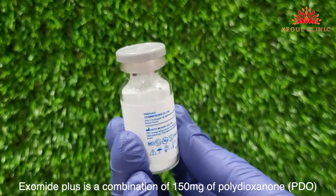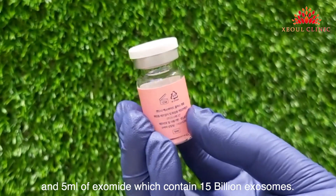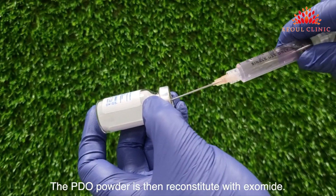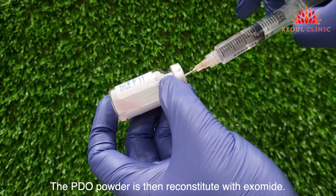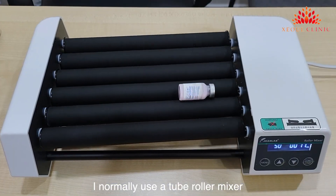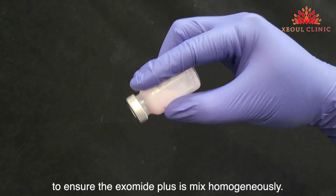Exomite Plus is a combination of 150 milligrams of PDO and 5 ml of Exomite, containing 15 billion exosomes. The PDO powder is reconstituted with Exomite, and I normally use a tube roller mixer to ensure the Exomite Plus is mixed homogeneously.